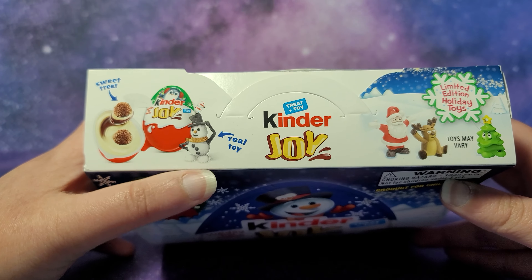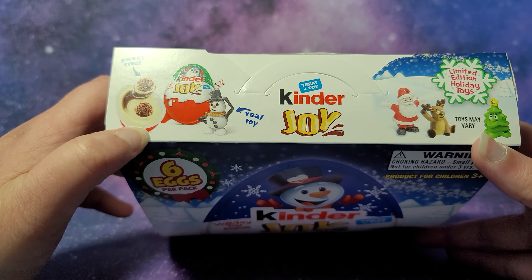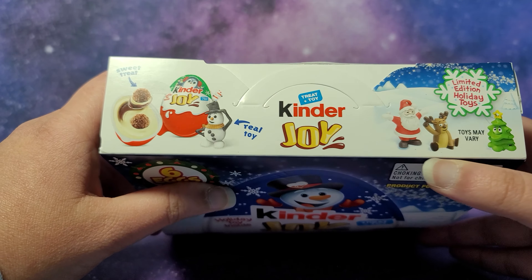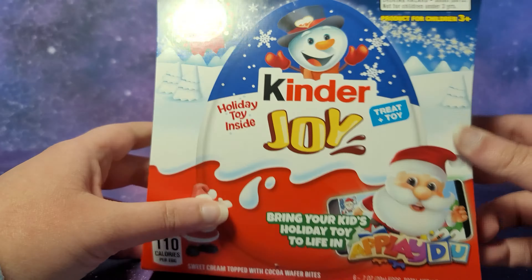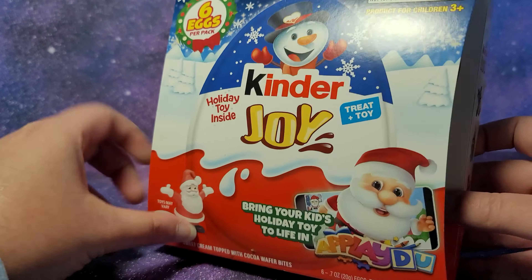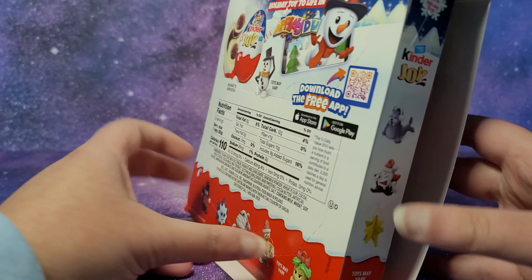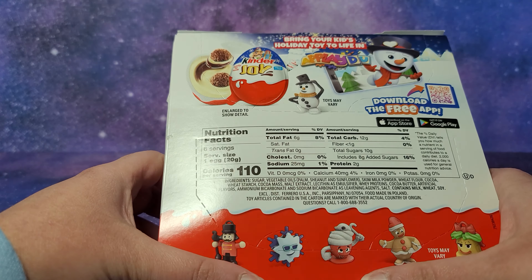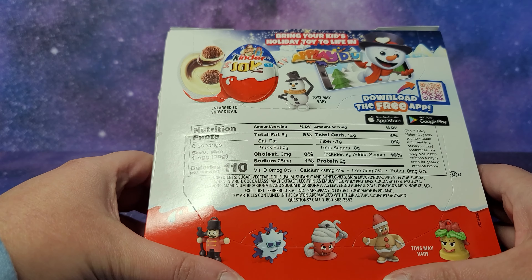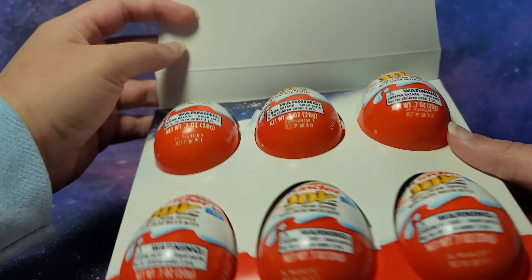Here's a snowman — real toy! On one side of a Kinder Joy you have a chocolate sweet treat, and on the other side you have a toy. We have Santa Claus, a reindeer, a Christmas tree, and what's cool is you can bring your kid's holiday toy to life in the app 'Play Du' — it's a free app. We also have a nutcracker, a snowflake, what looks like a hot cocoa mug, a gingerbread cookie, and a bell.